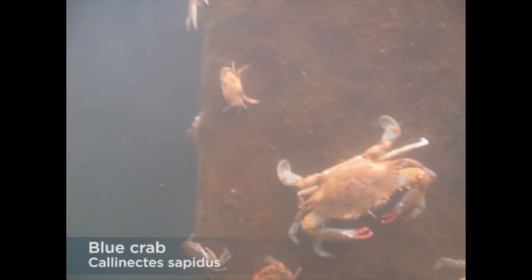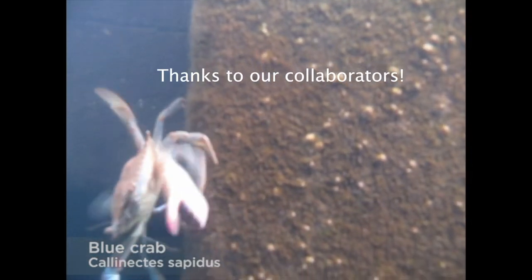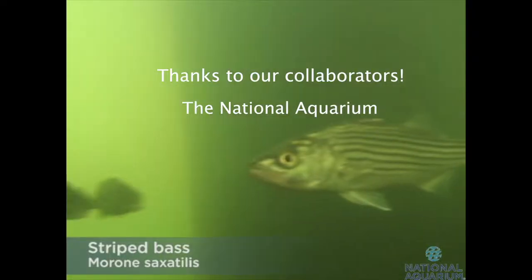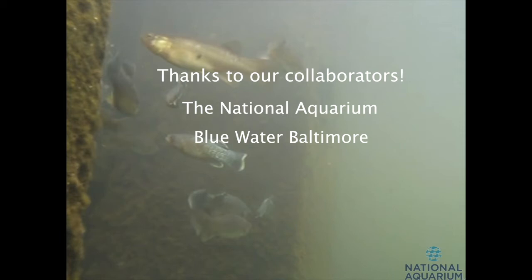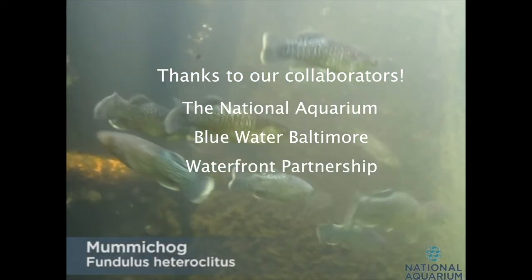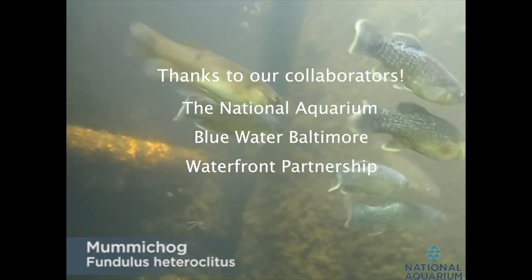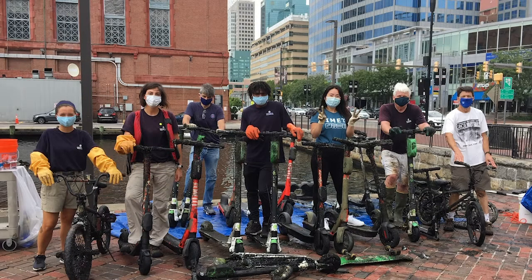Scooterpalooza came together because of strong connections between IMET and other organizations working toward a healthy ecosystem in Baltimore's harbor. Collaborators from the National Aquarium were instrumental, providing equipment and labor, and some excellent photography. The Executive Director of Blue Water Baltimore came to haul and take photographs to spread the message farther. The Waterfront Partnership provided a truck for carting the scooters to the aquarium's dumpster area. With help from the Baltimore City Department of Transportation, the companies that rent the scooters arranged to pick up and dispose of their products.